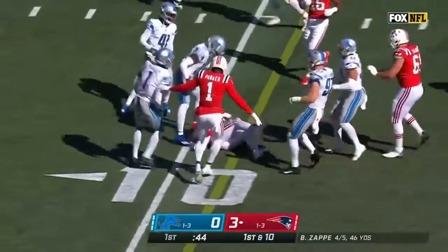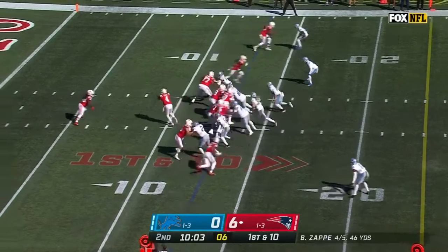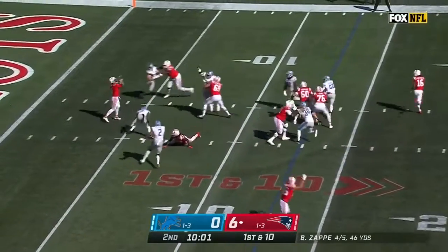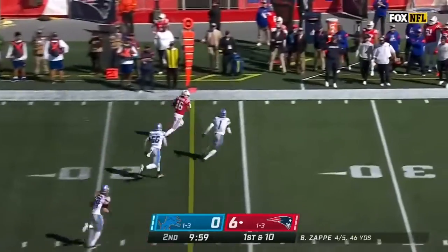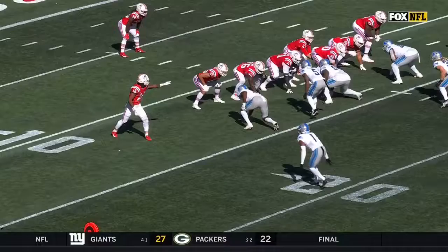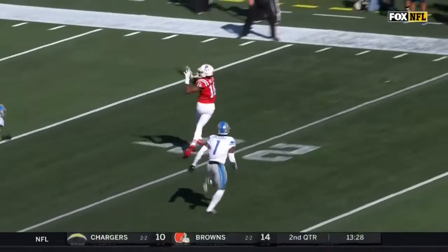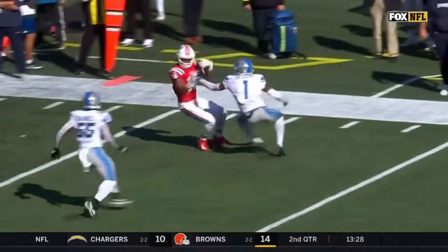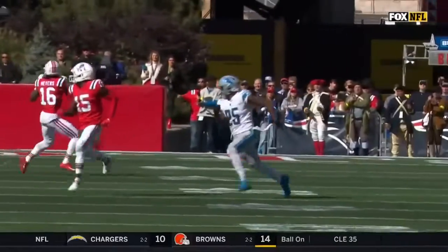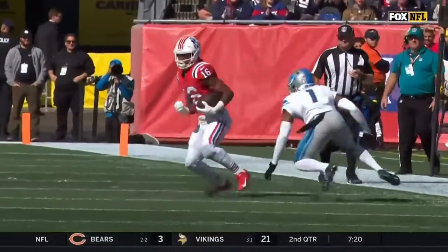Harris up the middle — tripped up and then spins, drives. Off the fake to Stevenson, pass is caught by Myers for a first down. Myers just runs across the field and I can't tell if Jeff Okuda thought it was man coverage, chasing Jacoby Myers across the field. Either way, it's a nice completion and a way to get them out of the back of their own turf.